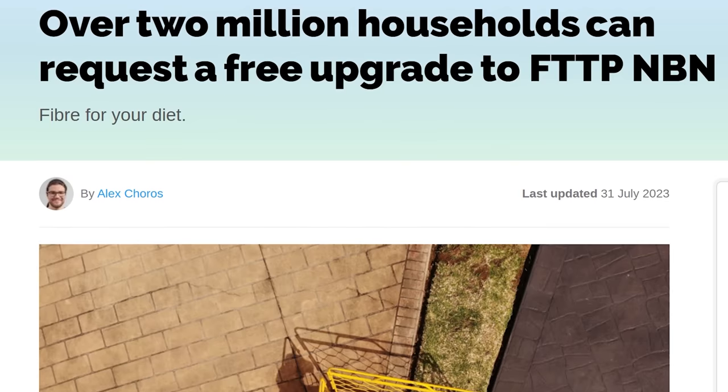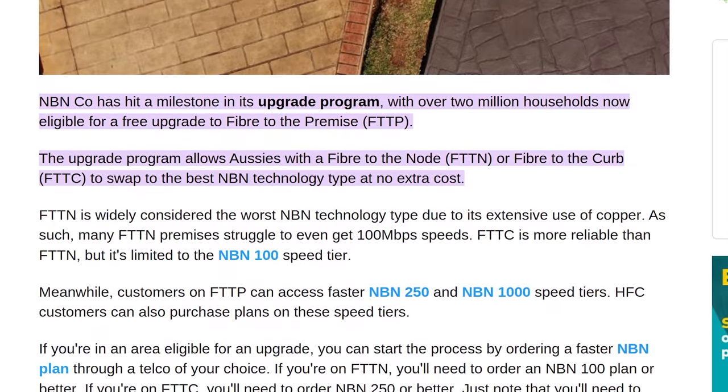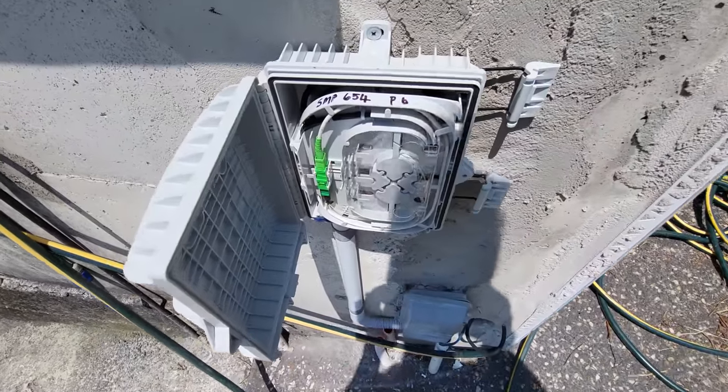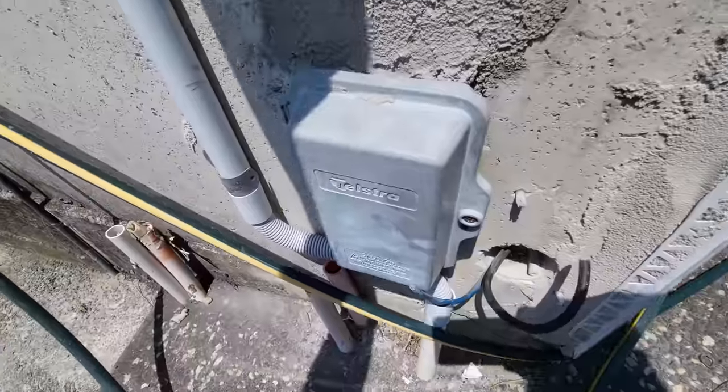Right now in Australia, they're rolling out a free upgrade to Fibre to your house, where they'll come and install it as well. You can get that if you sign up to select NBN providers on a six-month contract, which is extremely reasonable considering the quotes I got for a Fibre upgrade before — I got a quote that ranged up to around $25,000.